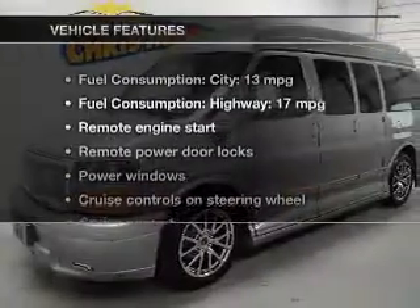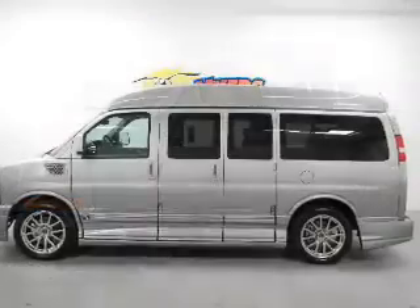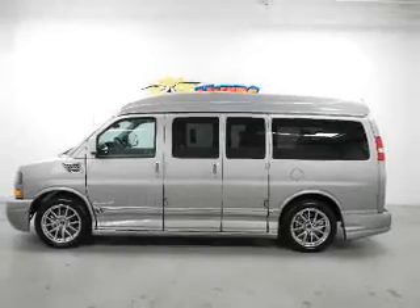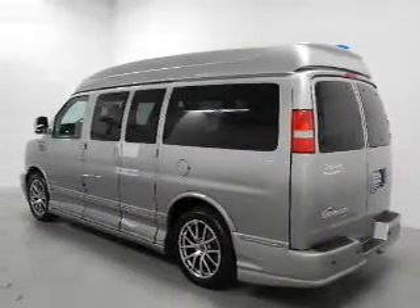With these notable features, you won't want to miss out on the opportunity to own this amazing ride. Power door locks, power windows, cruise control, an AM FM stereo with a CD player, power mirrors, power steering, and an adjustable tilt steering wheel.